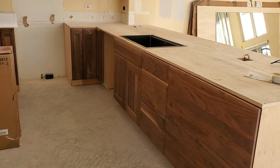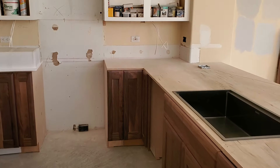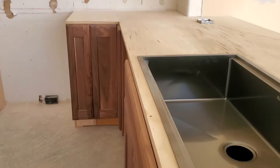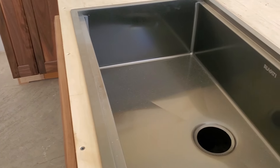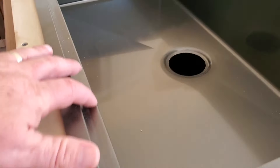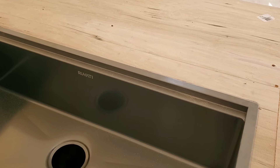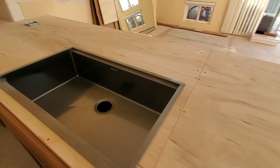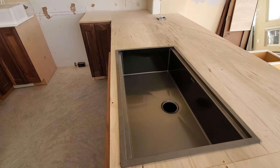We're gonna have templating tomorrow — Saturday — where the stone folks come in here and draw it out, then go back and fabricate. We've got our sink in here just for them so they can see what it's gonna be like. This sink has that extra little ridge line so you can set your cutting board right in between those two ridges, and there's also a little drying rack you can put right there.